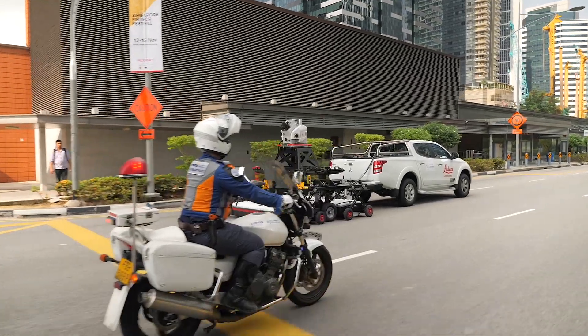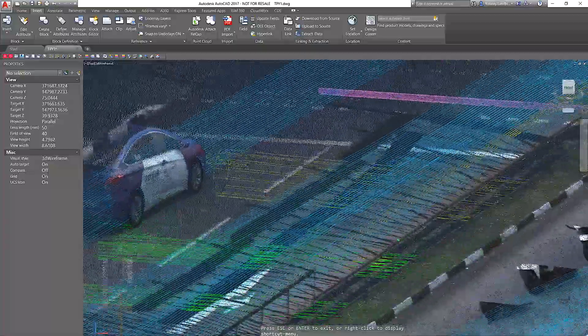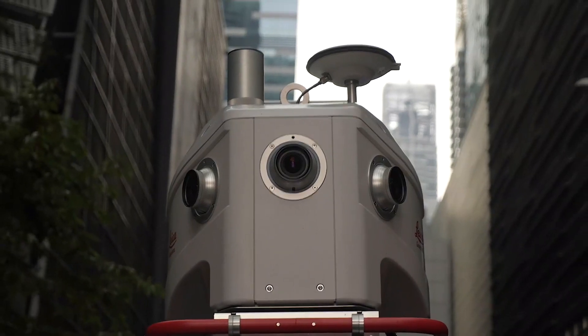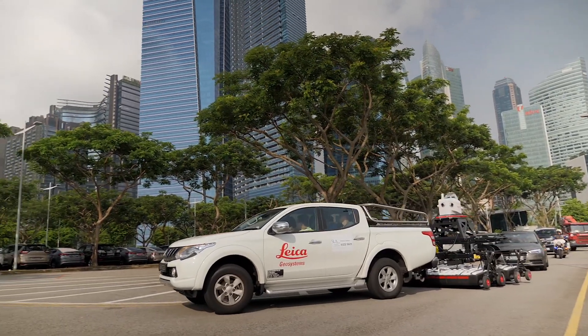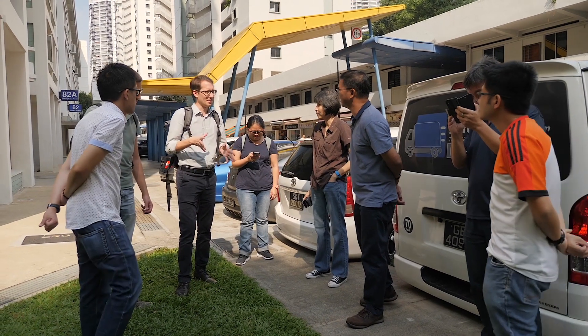We can say that Singapore is building itself twice — once in the real world and again in the digital world. But that digital model will need to be continually updated because Singapore continues to grow. Recently, the Singapore Land Authority completed the first phase of its 3D national mapping project, mapping features above ground.